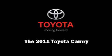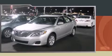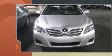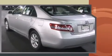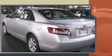Outstanding design defines the 2011 Toyota Camry. This four-door, five-passenger sedan provides a satisfying ride for all passengers. It features an automatic transmission, front-wheel drive, and a 2.5-liter four-cylinder engine.